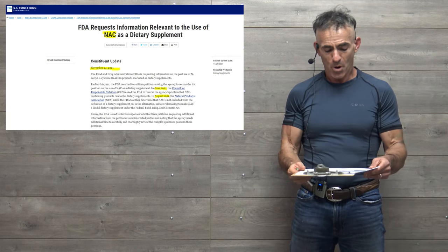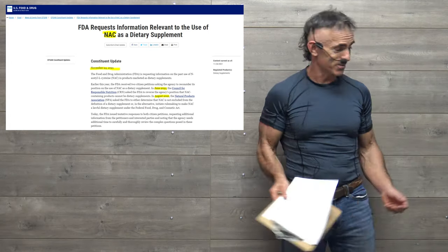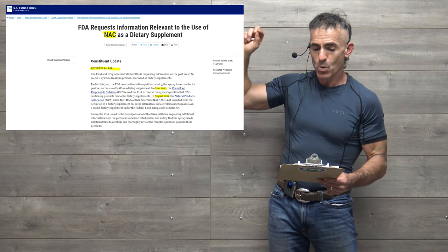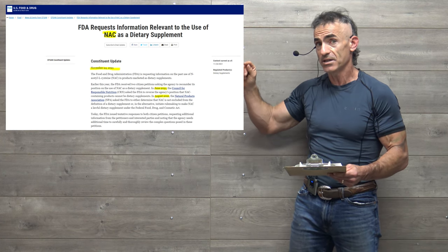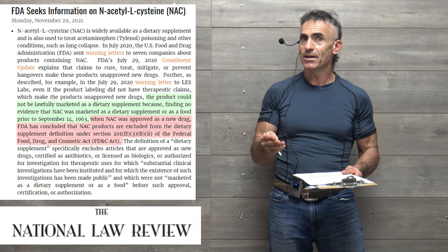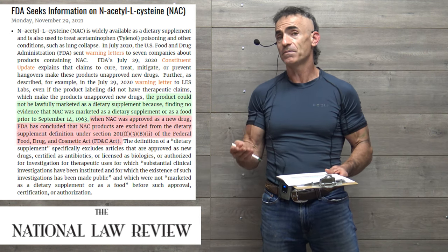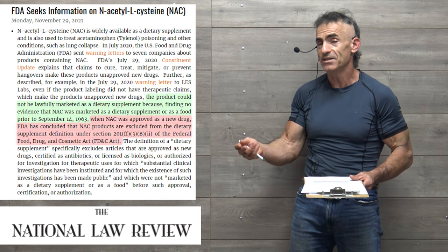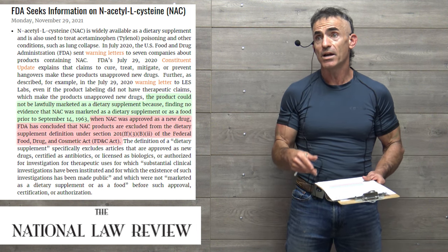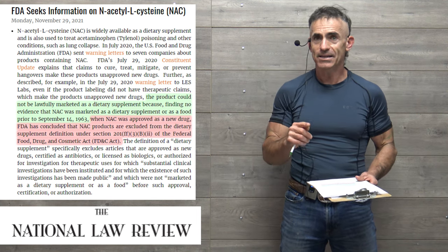The reason relates to the FDA. The FDA is reviewing whether N-acetylcysteine — which has been around since 1963 — should even be in the marketplace as a dietary supplement. It's not because of harm, but simply because N-acetylcysteine was approved as a drug in 1963 and there is no evidence it was approved as a dietary supplement prior to that date.